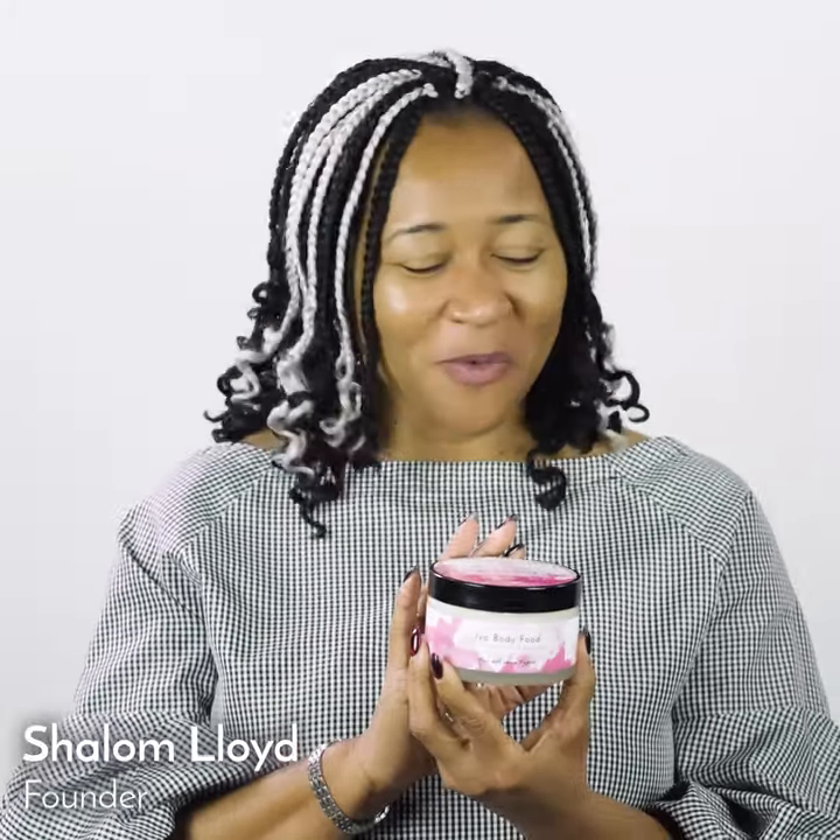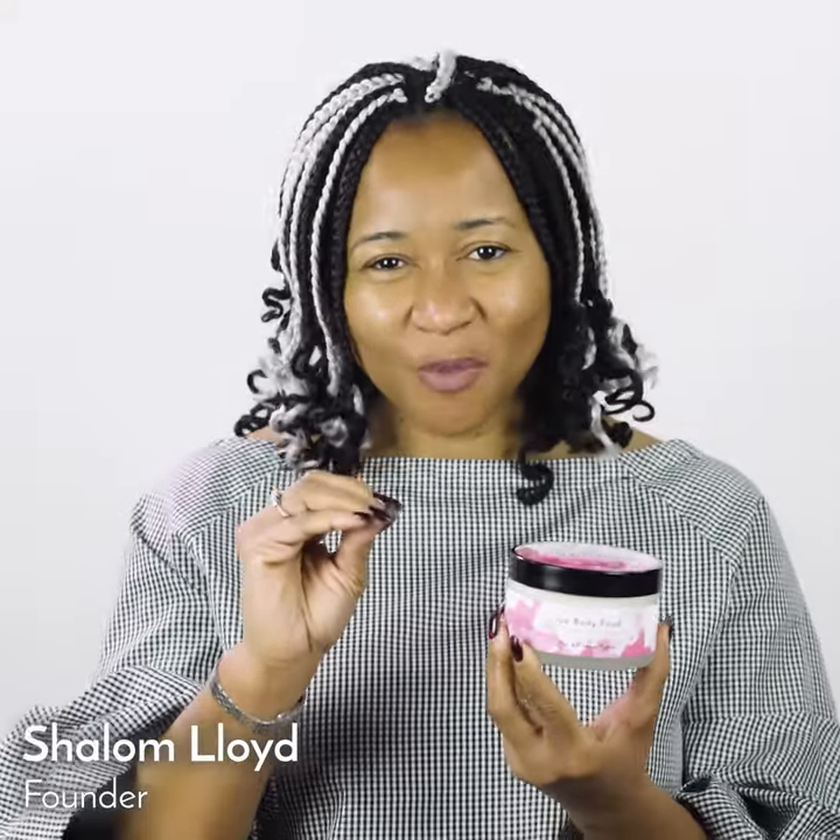Tribals, let me introduce you to our Ia body food. This is a great one. It is packed with a superfood that is shea butter. Then we complement that with geranium, with ylang ylang, with bergamot, with clary sage, with kaolin clay.